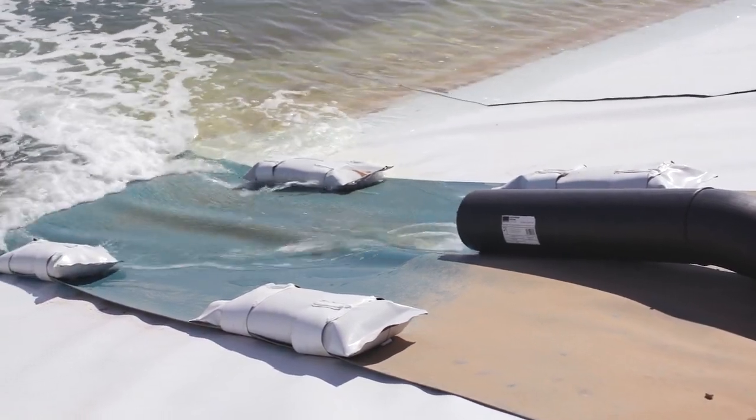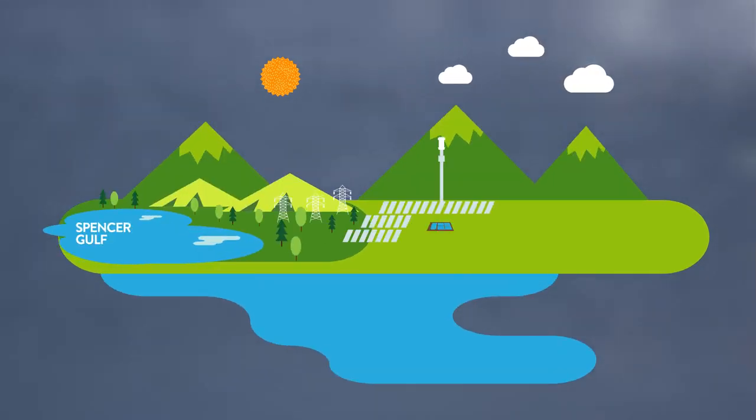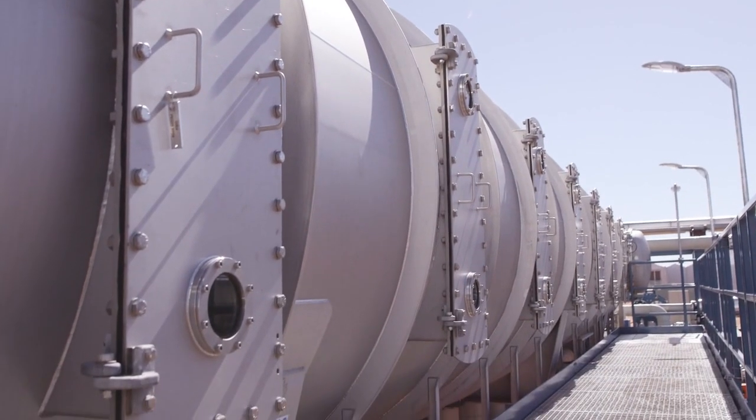About five kilometers away we have the Spencer Gulf. We pipe in seawater through a pipeline underground into the first two ponds. The water is then pumped to the multi-effect distillation unit, where it's converted into fresh water.